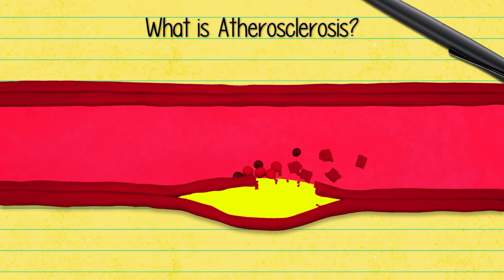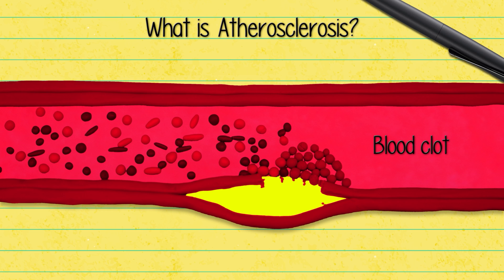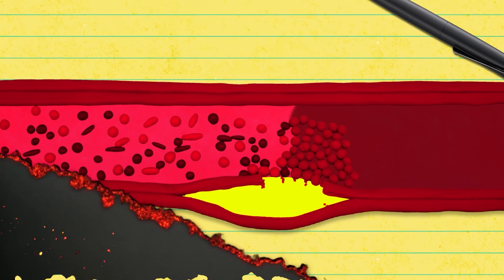If plaque ruptures, a blood clot forms on top of the tear, clogging the already narrowed pipe. If the clot is big enough, it can completely block the flow of oxygen and nutrients to the cells of our body. In the vessels that feed the heart, it can lead to a heart attack, where oxygen-deprived cardiac muscle cells die. If the clot cuts off blood flow to the brain, it can lead to a brain stroke.